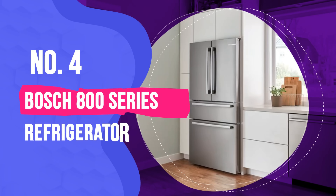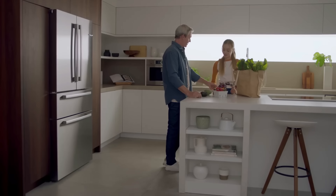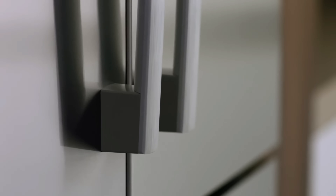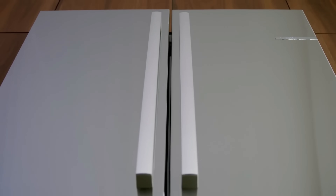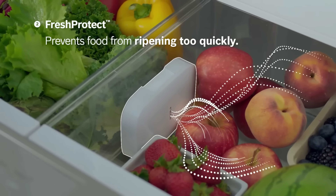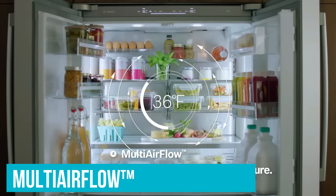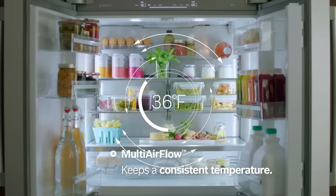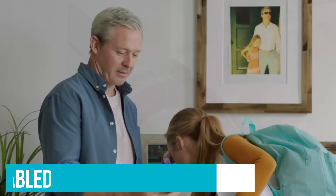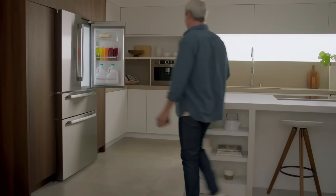Number 4: Bosch 800 Series Refrigerator. Bosch is a beloved appliance brand, known for its longevity, fewer repairs, additional features, and sleek appearance. The Bosch 800 Series Refrigerator stands out for its variety of feature offerings, including VitaFresh Pro, which automatically adjusts the temperature and humidity to optimize the freshness of your ingredients. Multi-airflow circulates gentle and cool air throughout the freezer to minimize temperature fluctuations. The model is also Wi-Fi enabled, allowing you to use your smart home's hub to access and control the fridge.